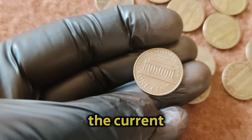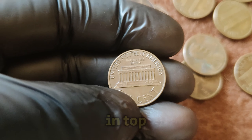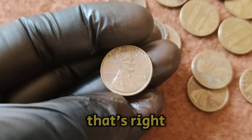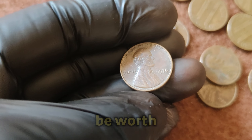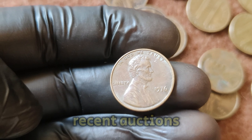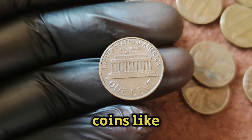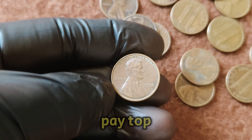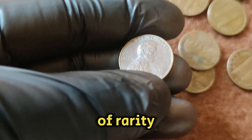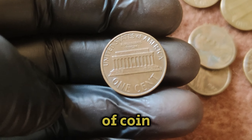Let's talk about the current market value. As of today, a 1976 No Mint Mark Lincoln penny in top-notch condition can be valued at around 1 million dollars — a single penny can be worth more than a house, a luxury car, or even a lifetime of savings for many. Recent auctions have showcased the incredible demand for rare and valuable coins like this one. Collectors and investors are willing to pay top dollar to own a piece of history. The combination of rarity, historical significance, and flawless condition makes this penny a true gem in the world of coin collecting.